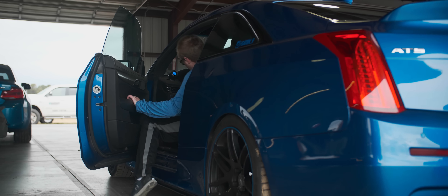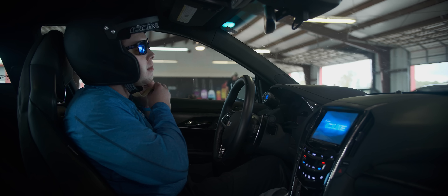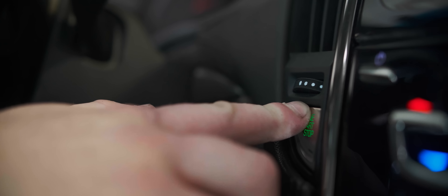Today we'll do some hot laps around NJMP Thunderbolt and grab acceleration data for our fast list. This is Mike — but his name is really Peter. The car belongs to him so I trust that he'll put down the best possible times. Let's get started.